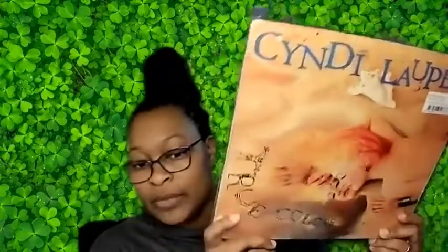The next one we picked up just because — Cyndi Lauper. I love the picture on the back. This is her 'True Colors' album — classic Cyndi Lauper, and you know why not.